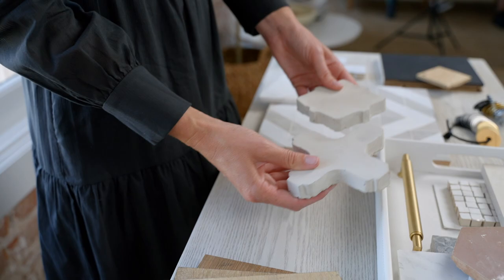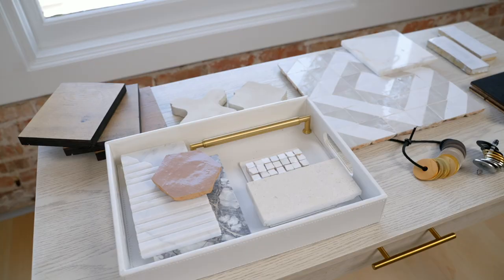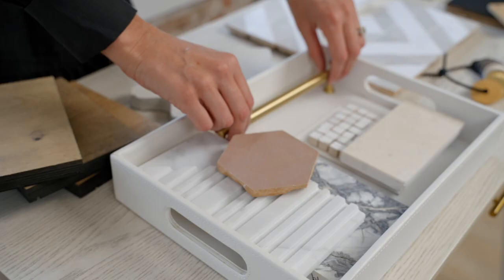Then we move to plumbing, and this is where we're also figuring out what finishes we want in each space. One of the last things that we tackle in our finishes process is layering those final details of mirrors, lighting, and hardware. This is kind of like the jewelry to the whole room that brings everything perfectly together.